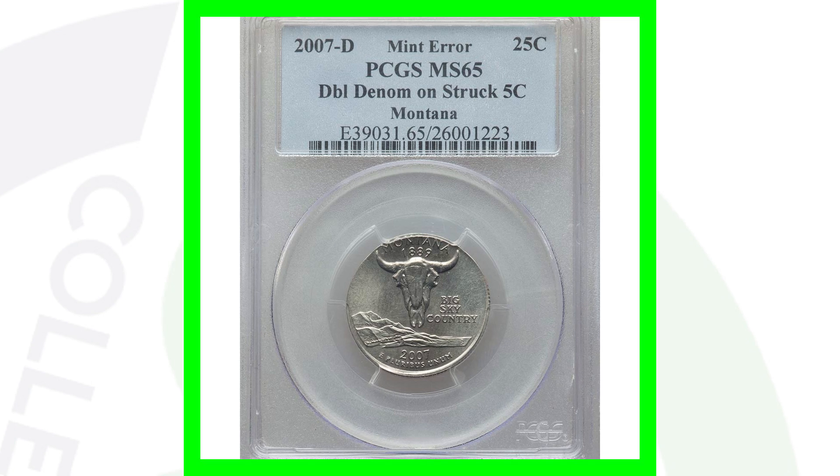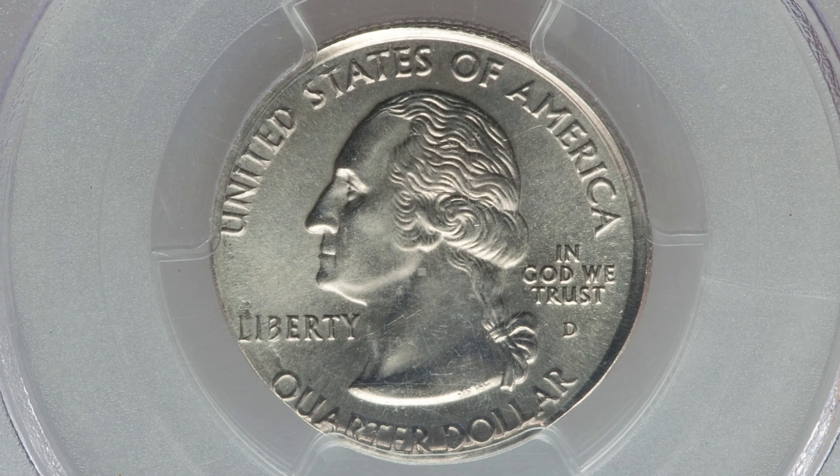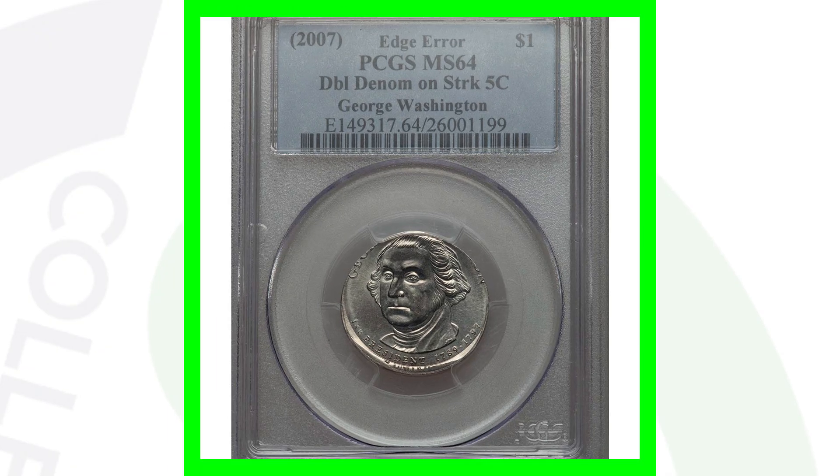Here is a 2007-D mint mark Montana state quarter that was actually struck onto a five-cent coin - a Jefferson nickel planchet. This coin ended up selling for over $1,600 because of that mint error. This coin is super rare and valuable.